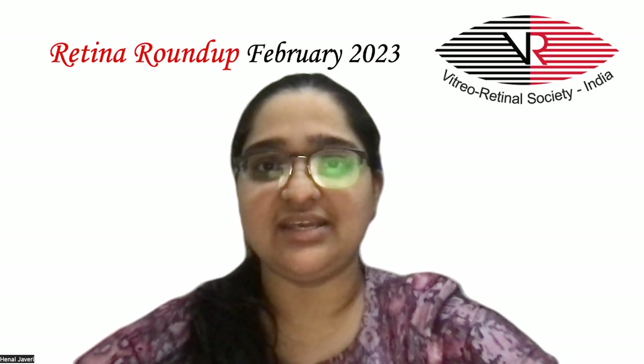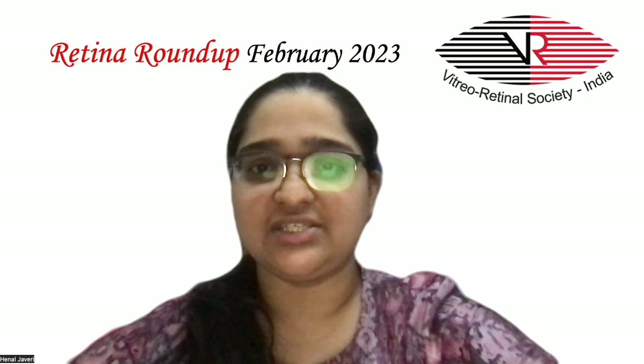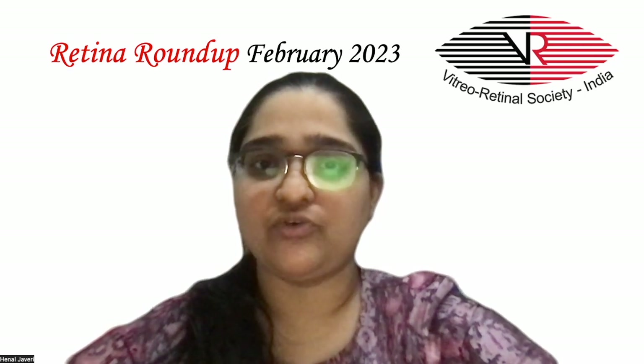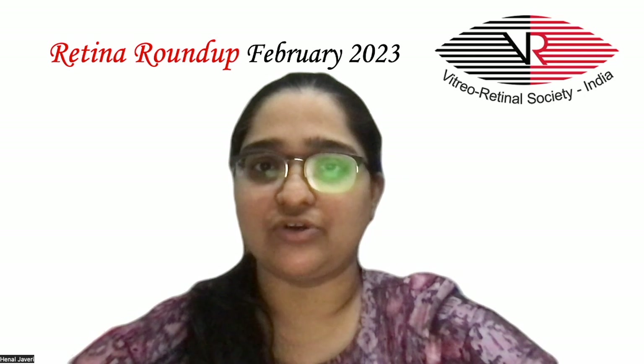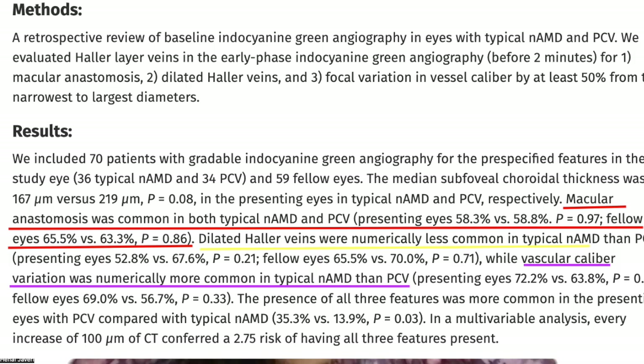The next study evaluated the morphologic alterations on ICGA in choroidal veins in eyes with typical neovascular age-related macular degeneration and polypoidal choroidal vasculopathy. The study included 36 eyes of AMD, 34 of PCV, and 59 fellow eyes. The mean sub-foveal choroidal thickness was found to be 167 microns in AMD and 219 microns in PCV patients.